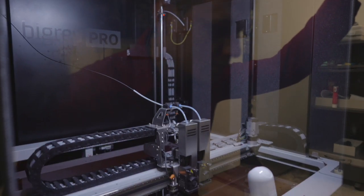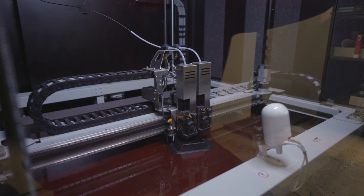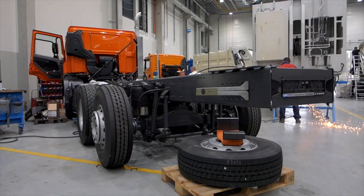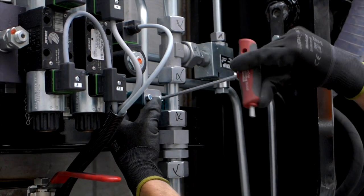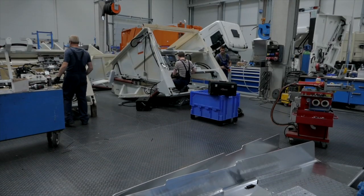We used the BigRep 1 at the beginning and then upgraded to the BigRep Pro, which was very satisfactory for us — we could improve our working speed a lot. We are still watching the market and intend to use 3D printing in the future even more, perhaps even for small series production.